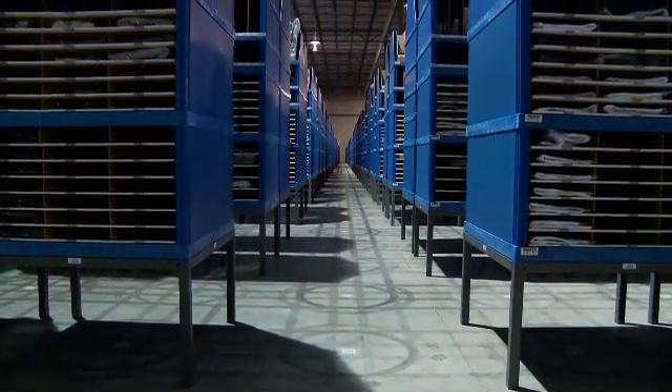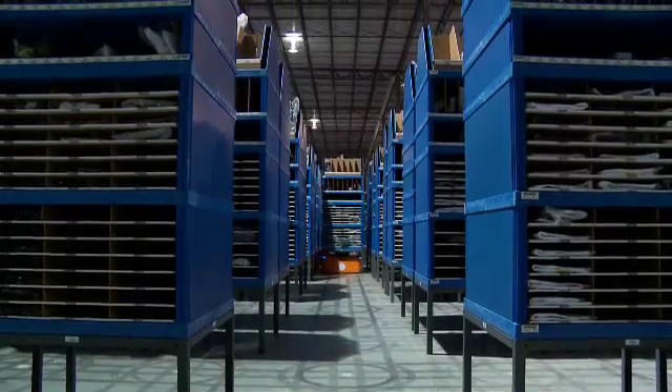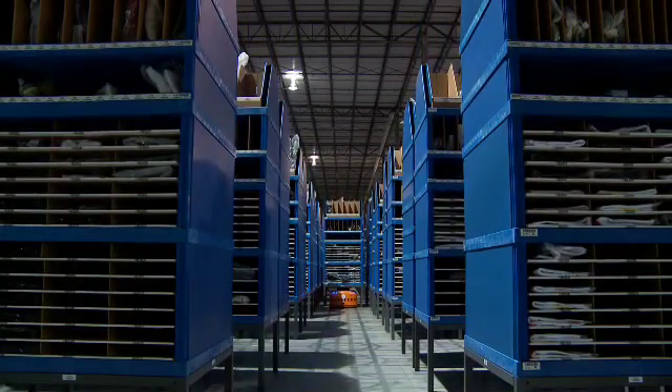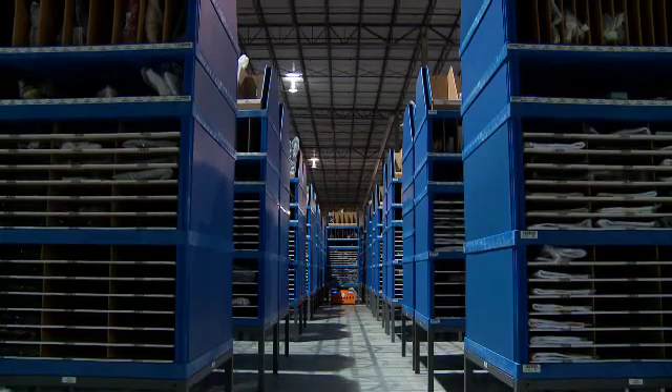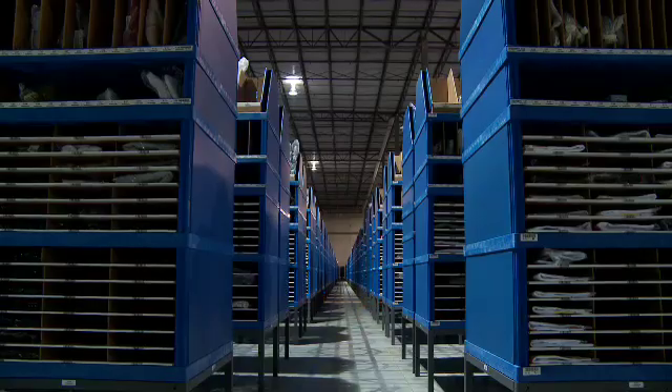Another great benefit is that as the company has grown, we're getting into more categories like jewelry and watches that are highly pilferable. Kiva provides natural security because everywhere the pods and robots are is a personnel exclusion area — there should never be a person in there. The only opportunity for shrinkage is when the order comes to the picker.